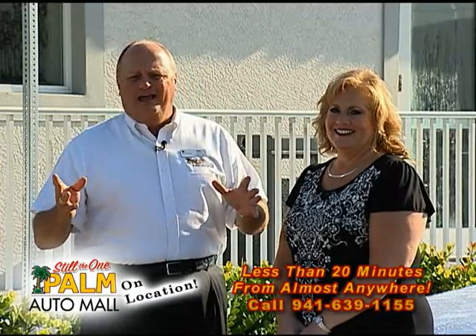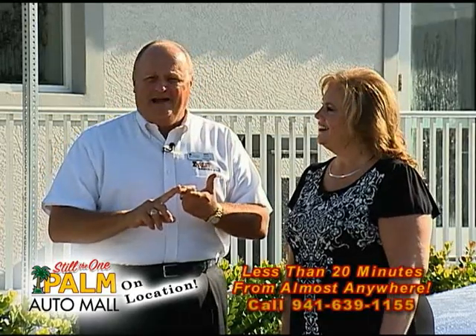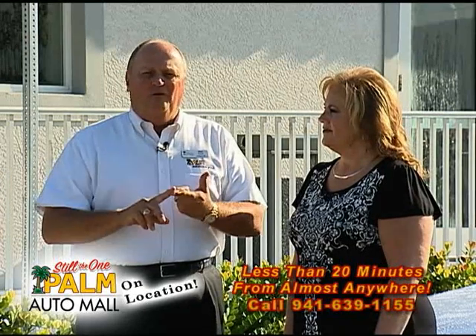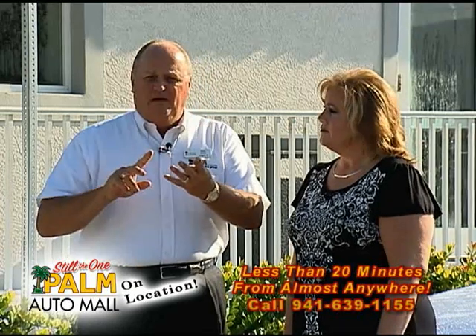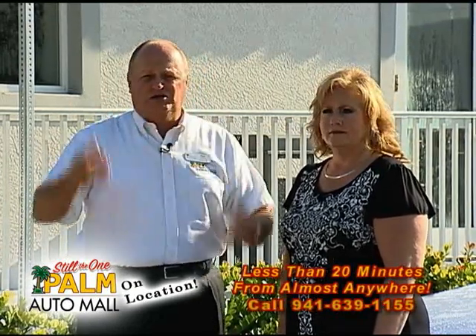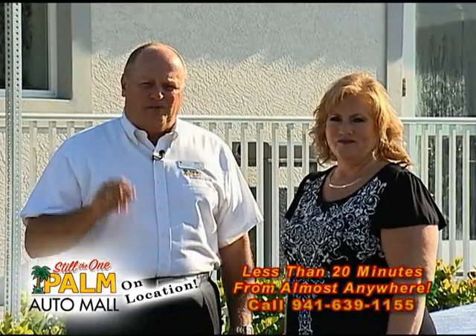If you haven't been by Palm lately, we'd really appreciate your service business before all the snowbirds come back. It's time to get your car serviced. Try one of our five different service departments — we've got Toyota, Dodge Chrysler Jeep, Hyundai, Mazda Mitsubishi, and Chevrolet GMC Buick. You can service your Cadillac there too. If you've never been a customer of Palm, try Palm. I think you'll like the way we do business. But right now we're going to talk about some used cars, so let's go, Tonya.